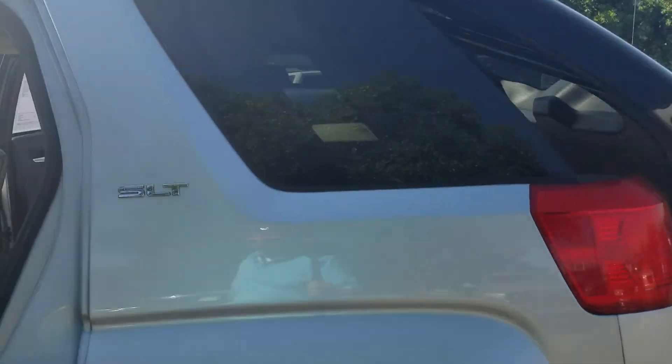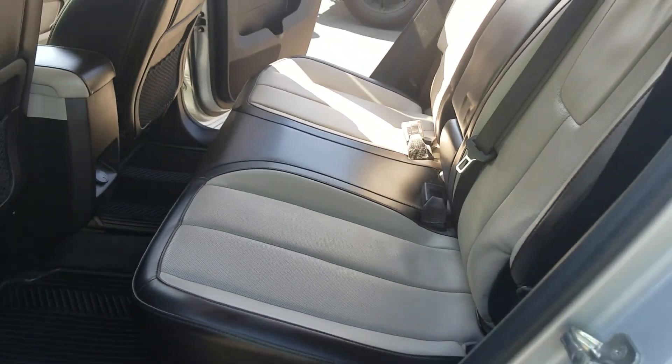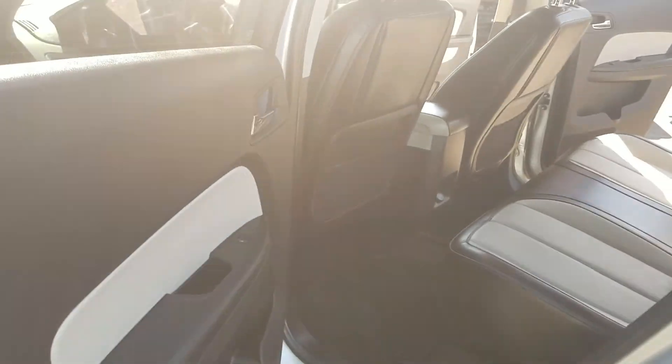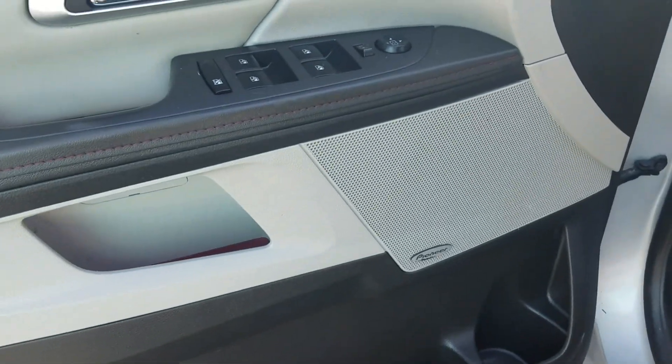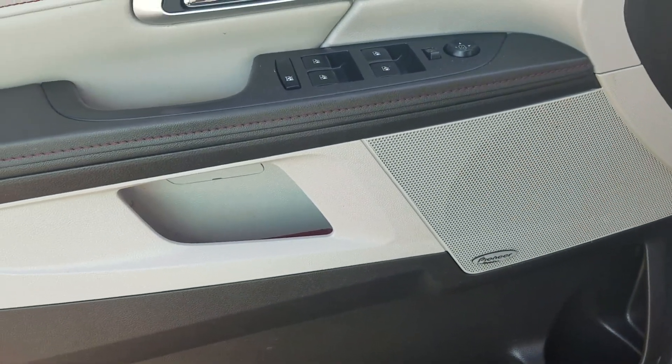It does have the automatic lift gate — you can do it with the key fob or from inside. And here on the interior is beautiful leather seats. It's got the power windows, power door locks, and it's got the Bose sound system in it, which is really nice.